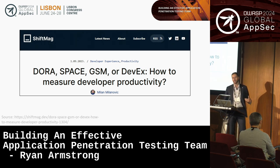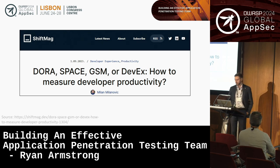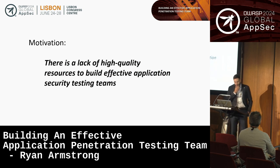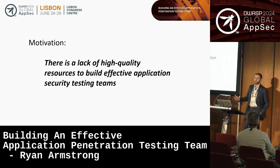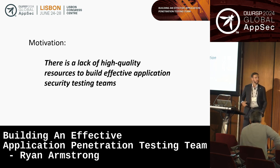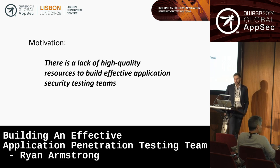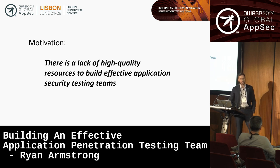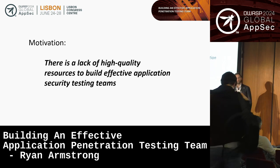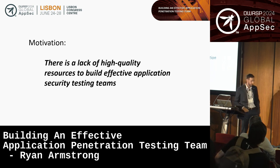The existing developer-focused metrics don't apply to security testers, though there are some useful insights. That brings me to the motivation for this talk: there's a lack of high-quality — and really even medium and low quality — resources for how to build effective application security testing teams. I'm not here to say I have all the answers, but I try to take an empirical approach, and I think that's the best method to iterate towards effective practices.